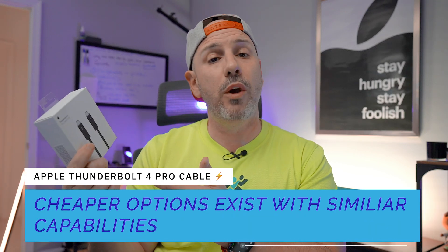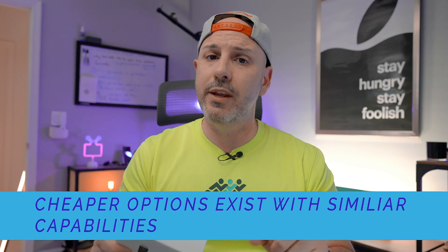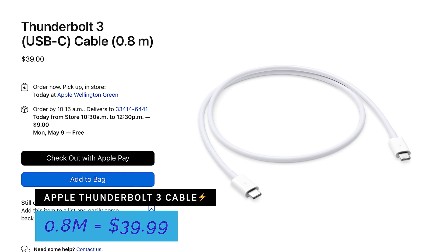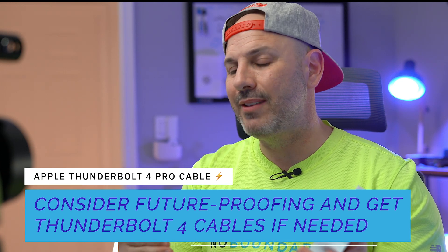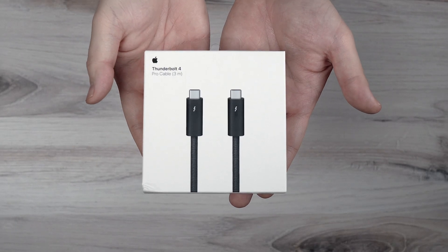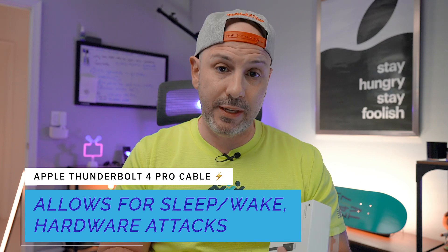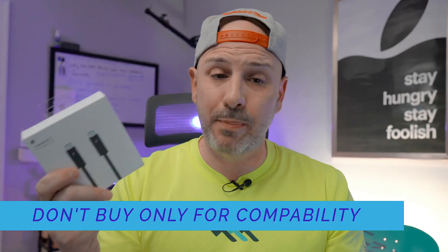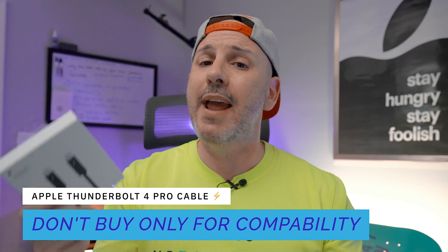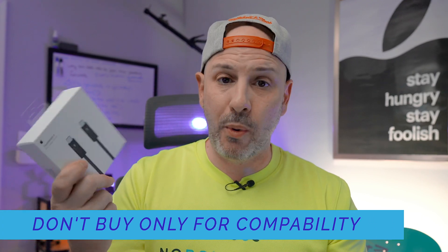There are many cheaper Thunderbolt 4 alternatives — Apple's own Thunderbolt 3 cable is 0.8 meters for $39.99. Practically speaking though, I wouldn't invest heavily in Thunderbolt 3 cables since Thunderbolt 4 is the stricter spec — it improves reliability, security, and device capabilities. That said, at $159 the Apple Thunderbolt 4 Pro cable isn't necessarily a good deal strictly on compatibility alone, since many cheaper compliant options exist. Let's not buy it yet.